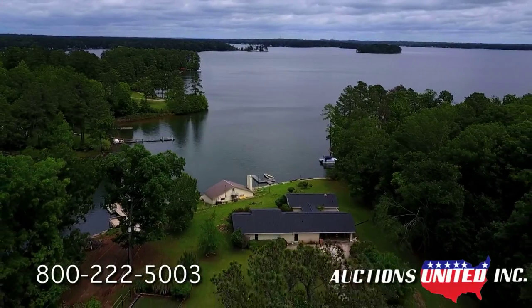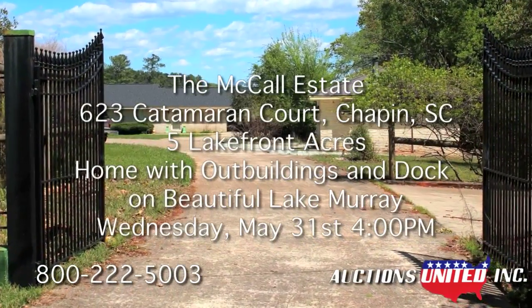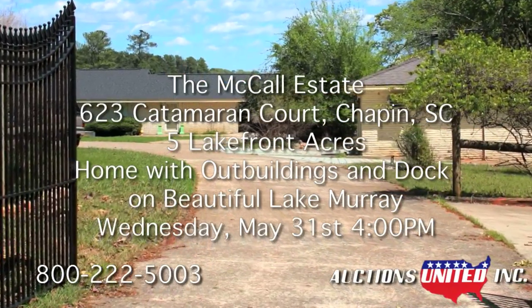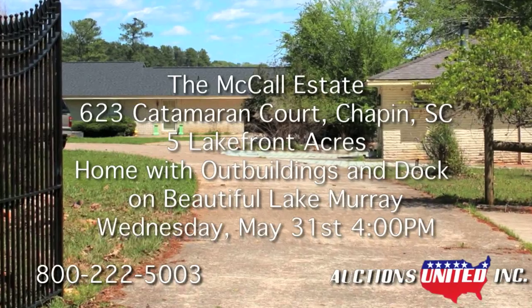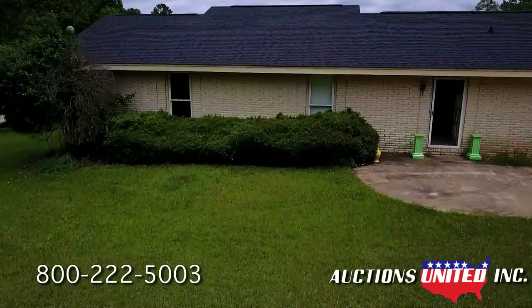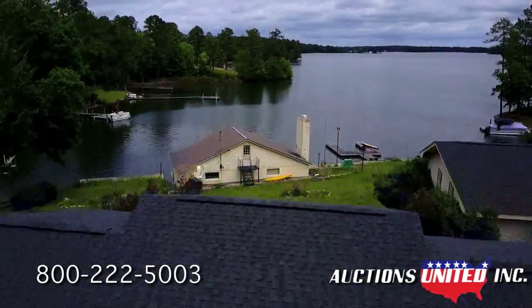Pay close attention. On Wednesday, May 31st at 4 p.m., Auctions United will be selling the real estate belonging to the McCall Estate in Chapin, South Carolina. This includes five acres on Lake Murray, a home with buildings and dock, and a large wooded lot next door.